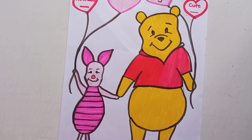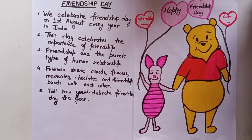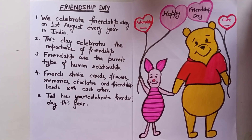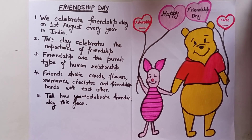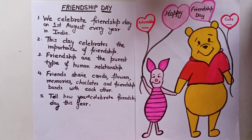I hope you enjoyed my video. Subscribe to my channel if you haven't subscribed yet. This is the Friendship Day card, and I've shared some points about Friendship Day — I hope you enjoyed it.